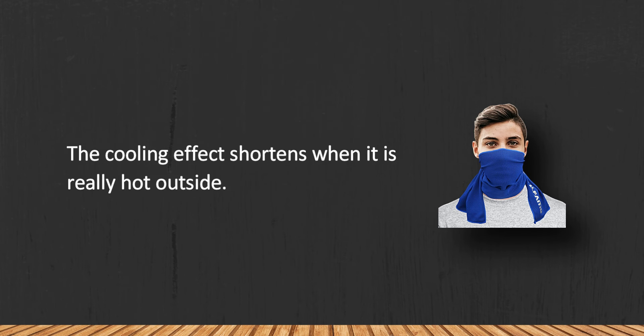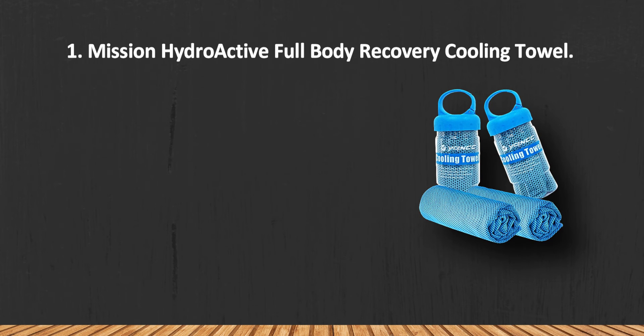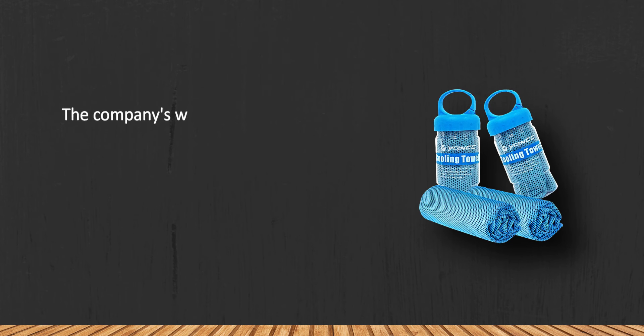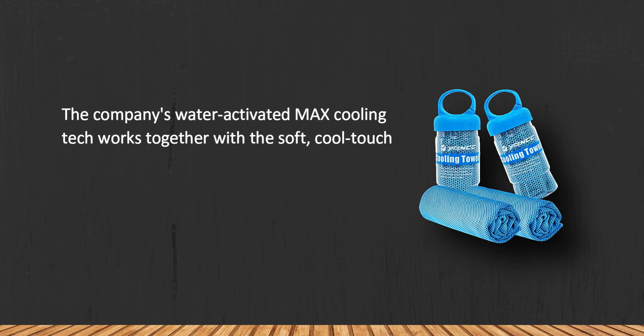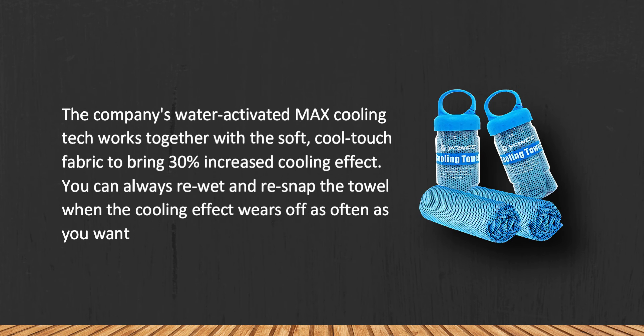At number one: the Mission Hydroactive Max Full Body Recovery Cooling Towel. The company's water-activated max cooling technology works together with the soft cool-touch fabric to bring a 30% increased cooling effect. You can always re-wet and re-snap the towel when the cooling effect wears off, as often as needed to stay cool.